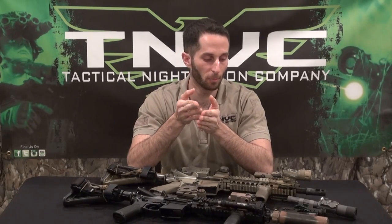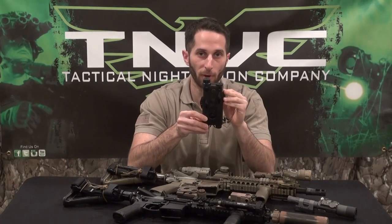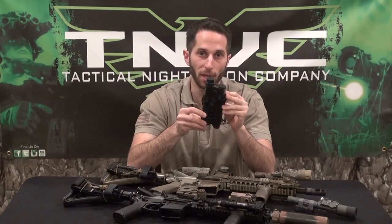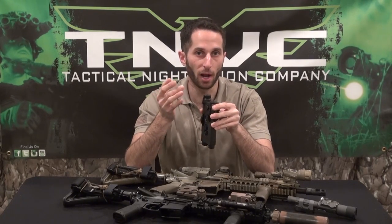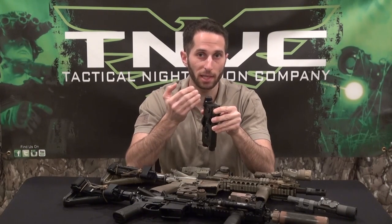Let's take a look at some of the most common modern lasers available for the restricted government market. We're going to start with the ubiquitous AN/PEQ-2. The PEQ-2 is a laser that has been around for a while — one of the lasers our guys first started out with going overseas in Afghanistan in the early 2000s. It's a larger laser, runs off AA batteries, and basically gives you an IR pointer and an IR flood. The pointer is your IR laser and the IR flood is basically an illuminator — kind of like an infrared flashlight.